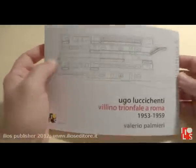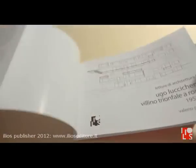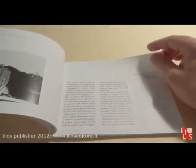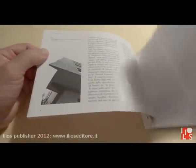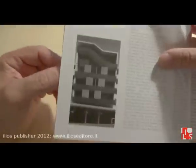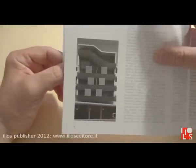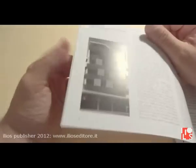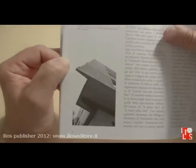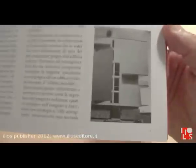This book is interesting because it studies architecture in Rome in the 1950s and makes interesting comparisons between Luigi Moretti and Lucicenti, whose work was characterized by work on the façade. This is Lucicenti's building. This is a very famous Moretti building. This is another important Moretti building.